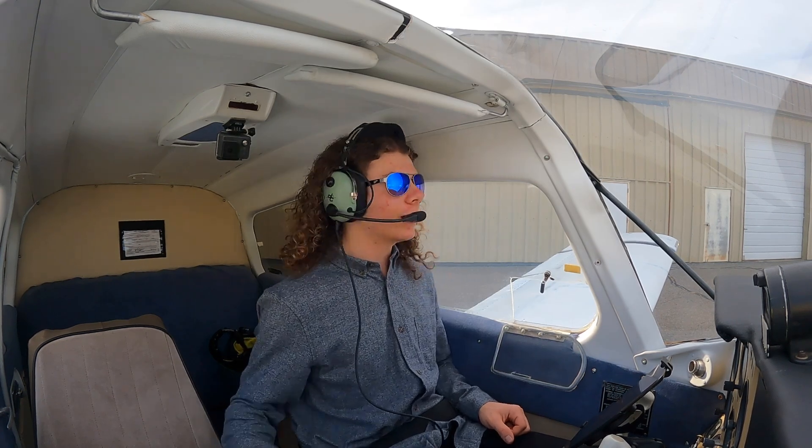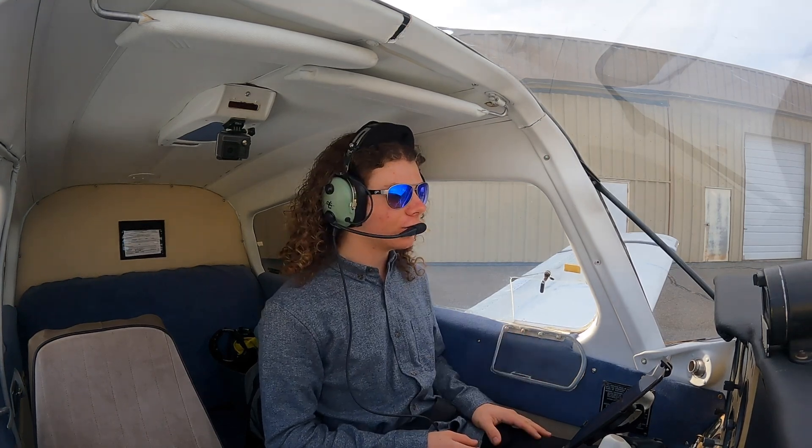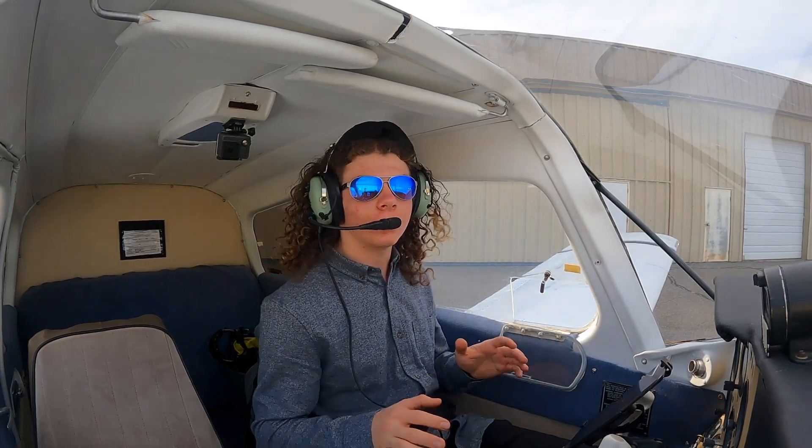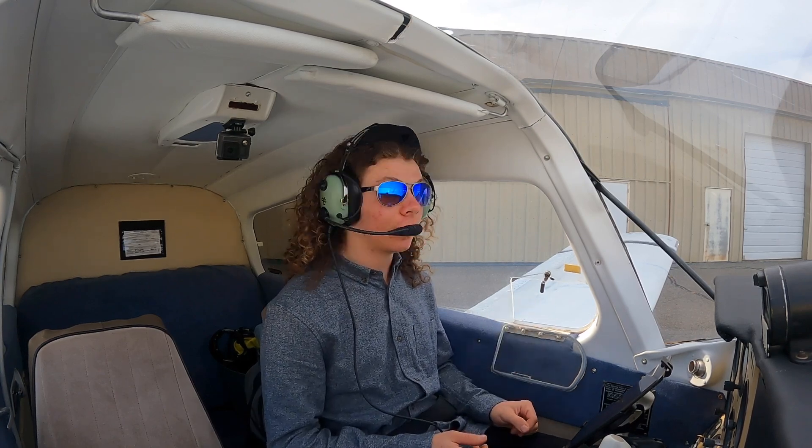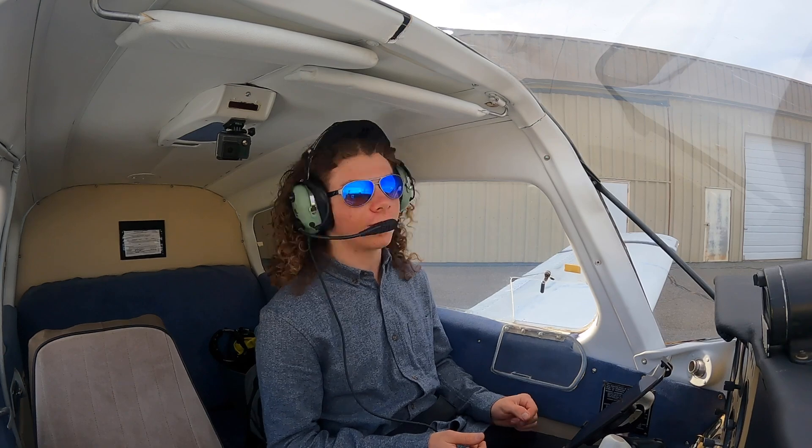Don't take any of what I do in this video as instructional. I'm not a flight instructor — I'm just going to show you what I do and how I do it. If you are a flight instructor and I'm doing something wrong, let me know. I'd love to know.